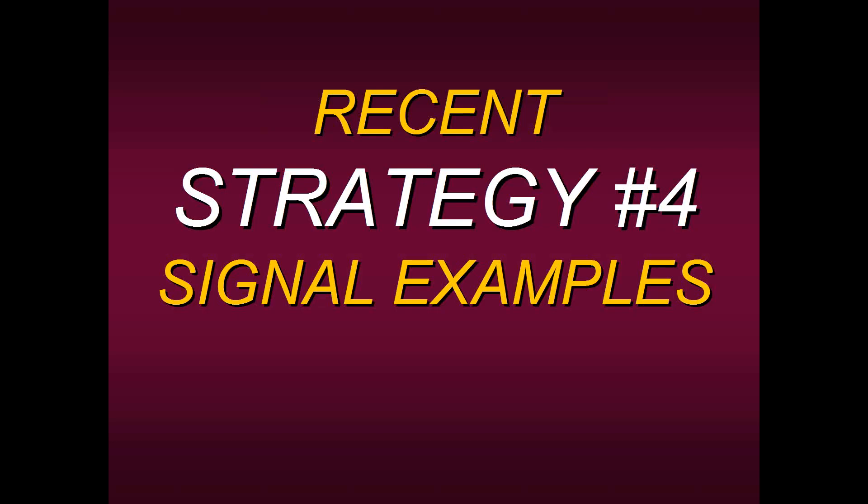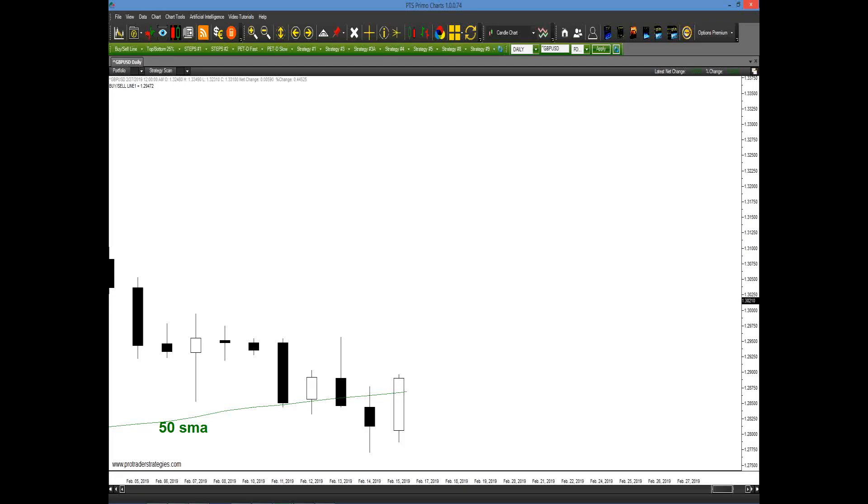Let's look at some recent Strategy Number Four signal examples. I cannot go into stop placement, exit placement, or that final rule about the pattern — I know many of you will ask about it. But that would be like going into a restaurant and me giving you free appetizers, then you asking for the free meal as well. It wouldn't be fair to the people who've already paid and are part of our college.